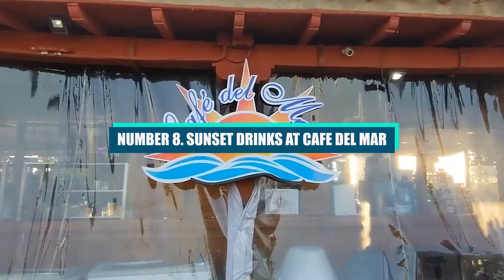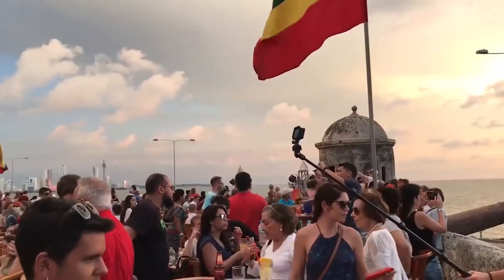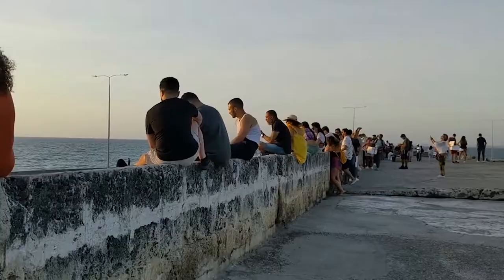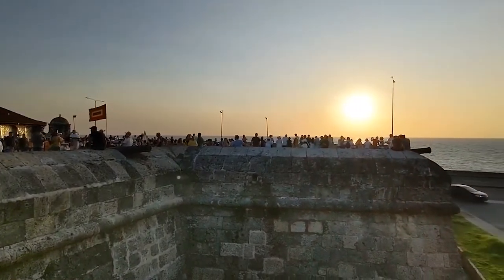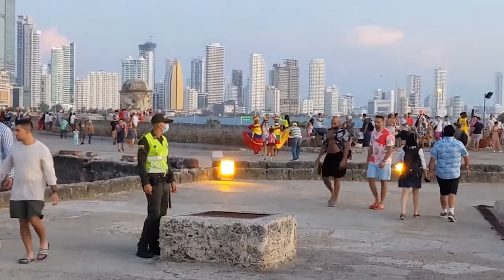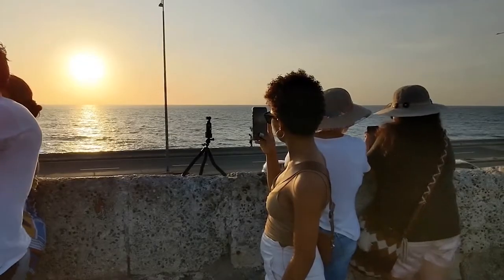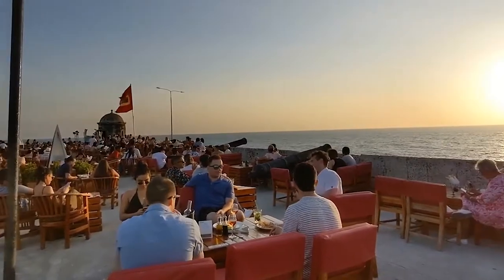Number 8: Sunset Drinks at Cafe Del March. Because it is in a great spot, this restaurant is one of the most popular in the city. It's right next to the walls of the old city, and it's a great place to sit outside and watch the sun go down over the Caribbean Sea. Because the building is so nice, the prices here are higher than most in the city, but the cocktails are great.